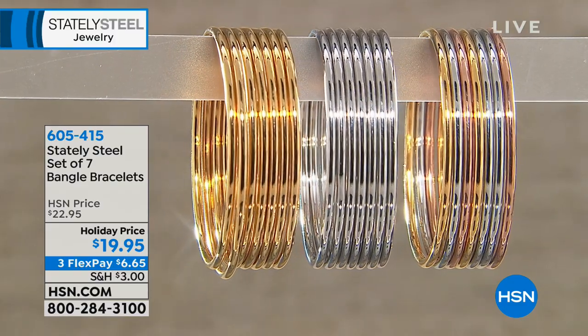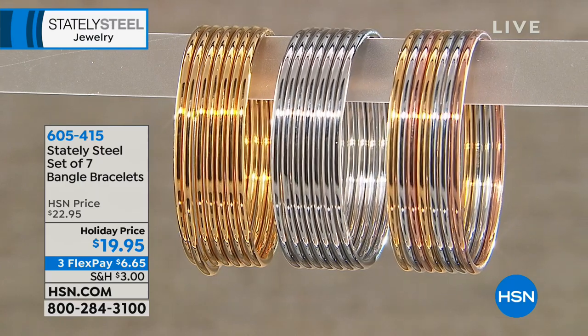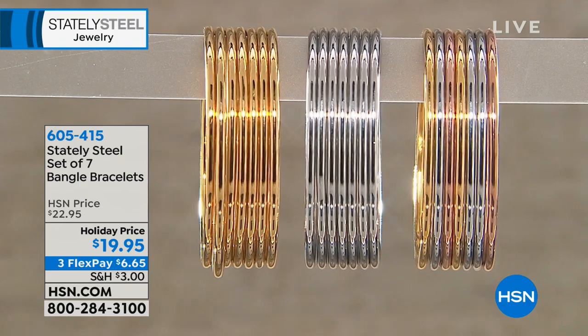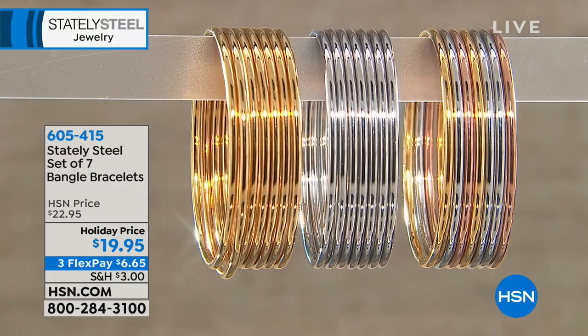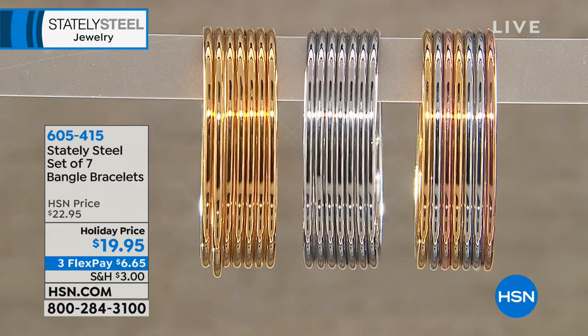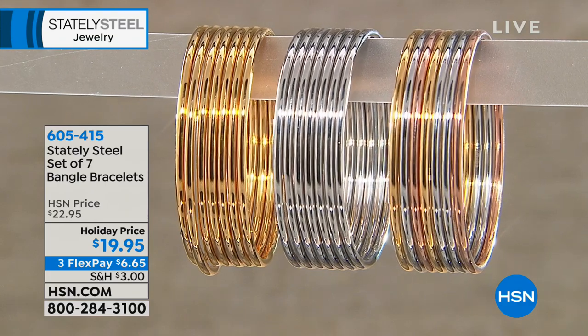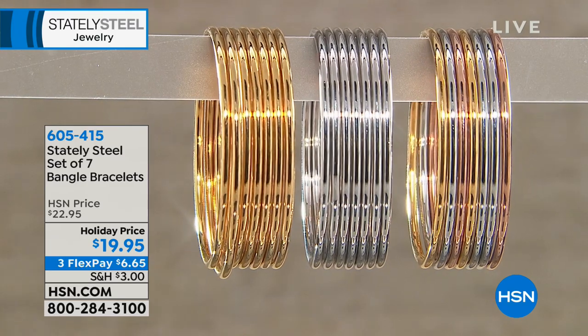There's something so personal about opening a box of jewelry. It shows someone cares. At $19.95 — normally $22.95 — people are scrambling. If you want it, jump in quickly. We've got one more minute before moving on.